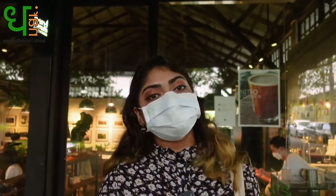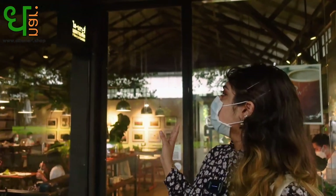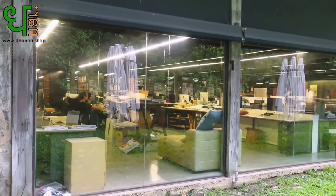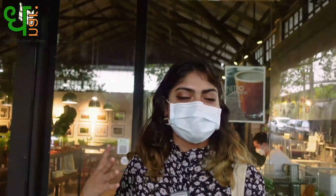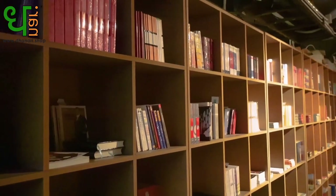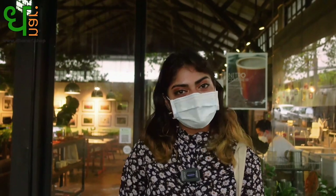Now we're inside the area and we are going to check out this place called Library at Candid. It's a coffee shop along with a library inside, and there are a lot of interesting things to look at as well. Let's go check it out.